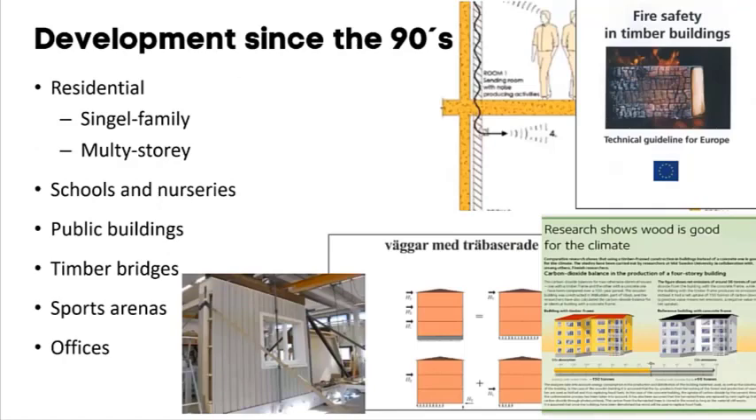Today we build a lot in timber. Single family houses have almost always been built in timber, with a market share of around 85–90 percent. For multi-story buildings, we didn't build anything until 1994 when the first five-story building was built. From then on we've gone on to build a lot — today that includes residential buildings, schools, offices, public buildings, some timber bridges, and sports arenas, mainly due to the research and development over these 25 years.